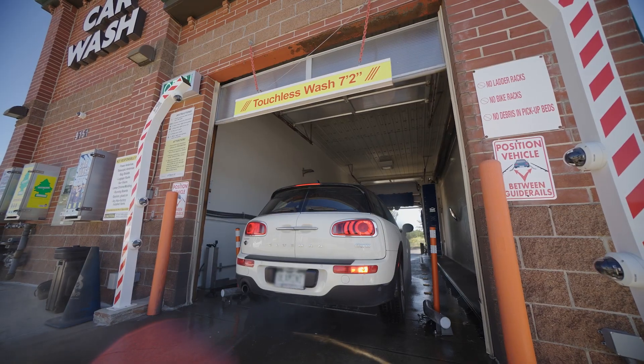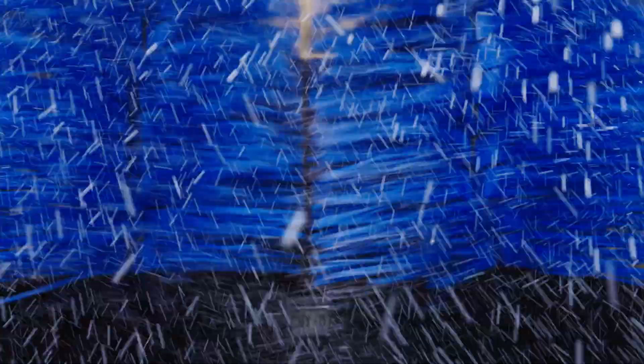I feel that now having the Choice Wash, we still can cater to the people who want the touch-free, but we're also now bringing in another sort of clientele with the availability of soft touch. We can now make sure that car is just that much more clean.